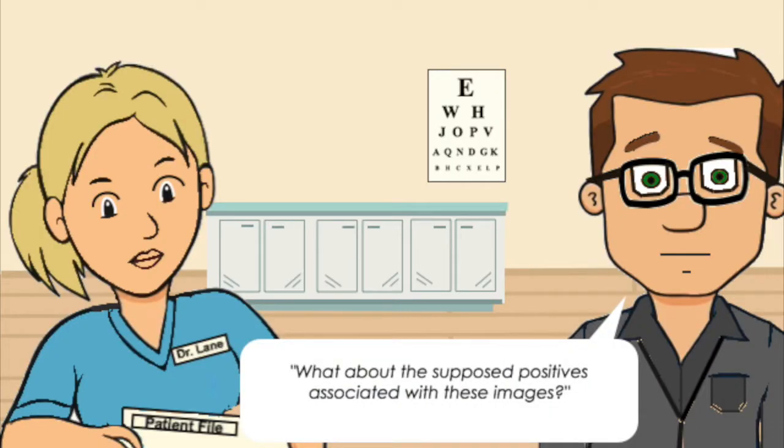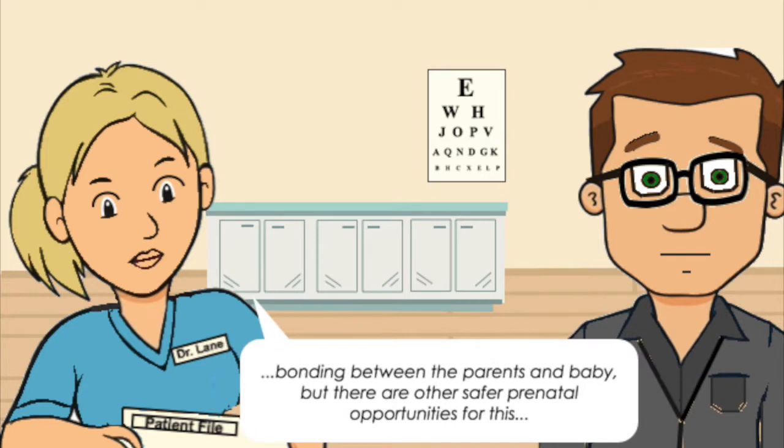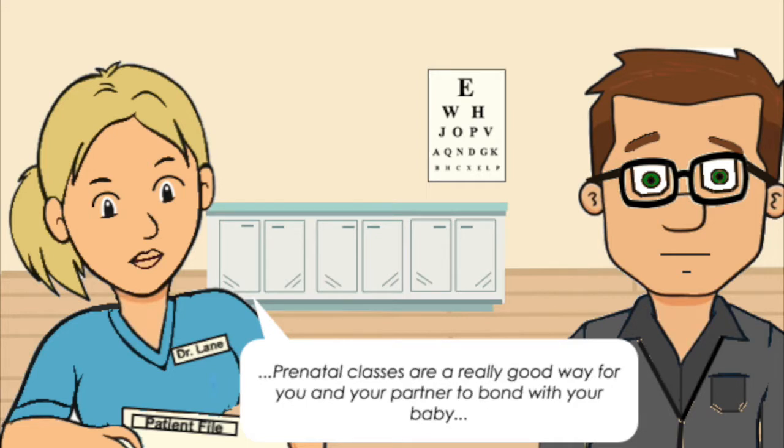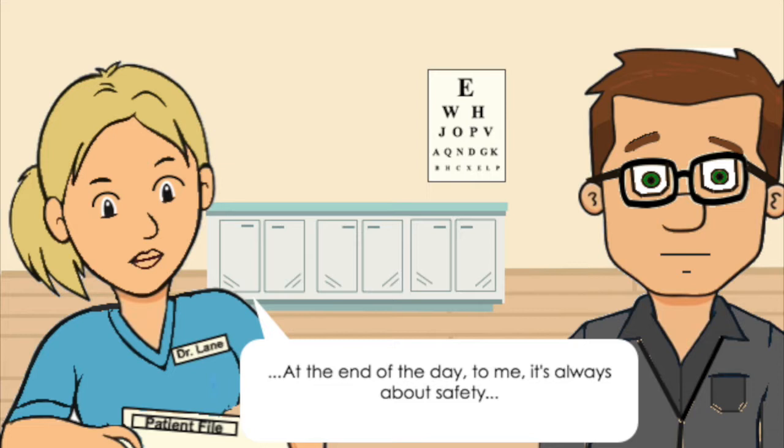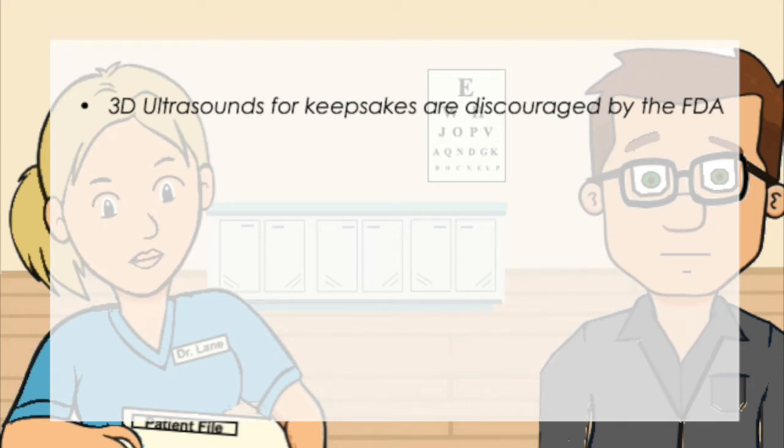What about the supposed positives associated with these images? I can understand the emotional draw to get these images. Yes, there is potential for images and videos to promote bonding between parents and the baby, but there are other safer prenatal opportunities for this — prenatal classes are a really good way for you and your partner to bond with your baby. At the end of the day, to me, it's always about safety. The FDA strongly discourages the use of 3D ultrasounds to create keepsakes, which should give some indication of how serious this is.